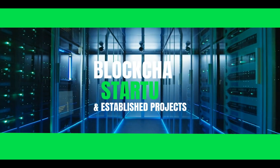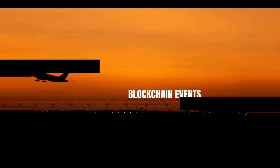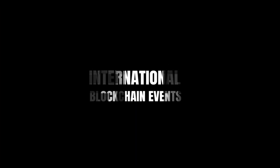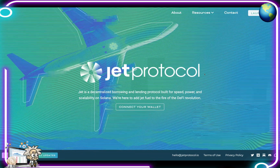Thank you so much for joining us. Yo, yo, what's cracking, YouTube? It's your boy, Professor Crypto.